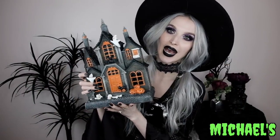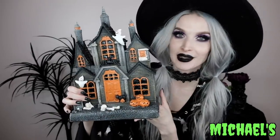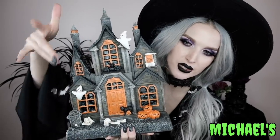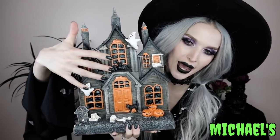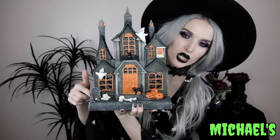Next up from Michael's, I got this spooky house — I love the spooky houses at Michael's, I want to live there. It's this gray spooky house with an orange door, ghosts coming out of the house, a bat above the door, jack-o-lanterns, and a tombstone. I am all about this, and I was even able to snag it on sale.